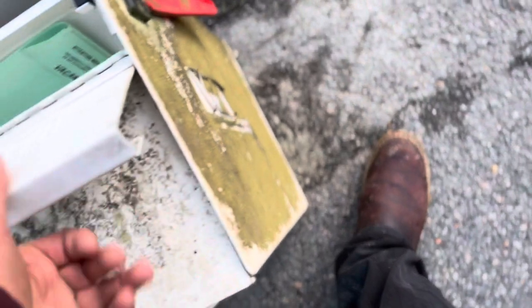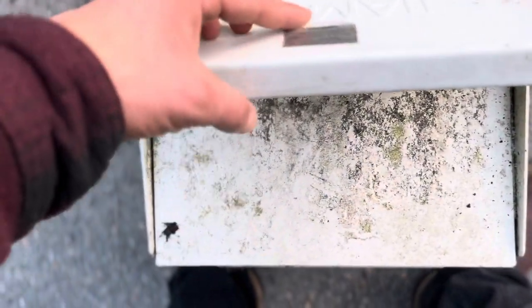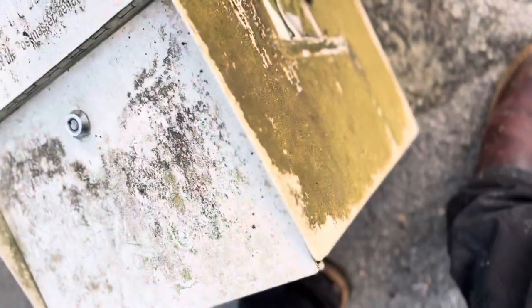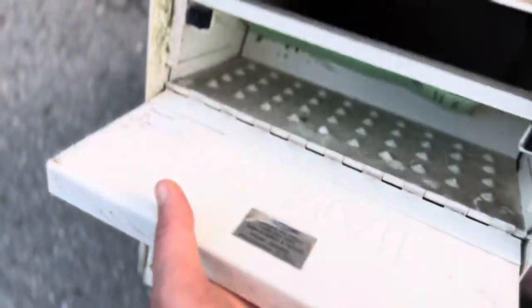I would definitely pick up a Mail Boss. Doesn't matter what color. I can probably pressure wash this, put new locks in, and sell it as used — because it's not even dented at all.